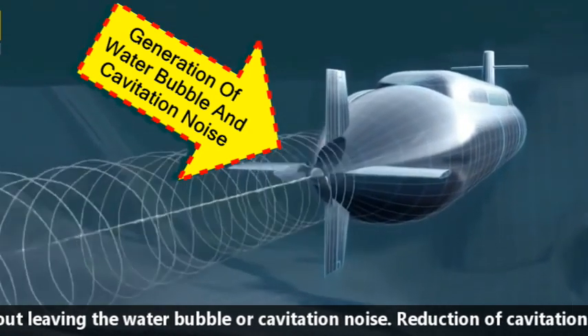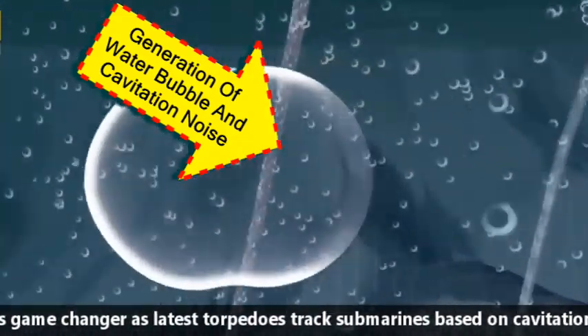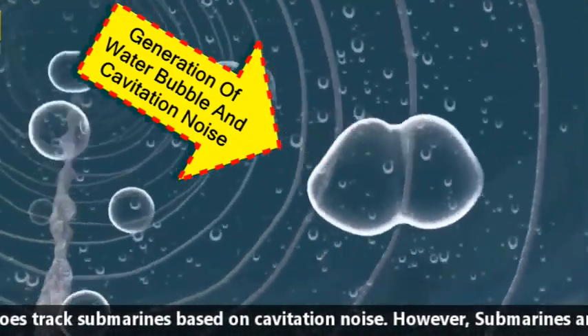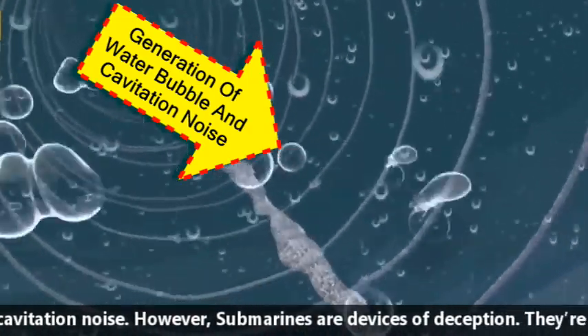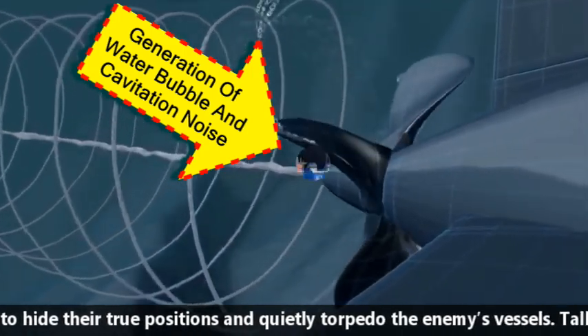Reduction of cavitation noise is a game changer, as the latest torpedoes track submarines based on cavitation noise. Submarines are devices of deception — they are meant to hide their true position and quietly torpedo the enemy's vessel.